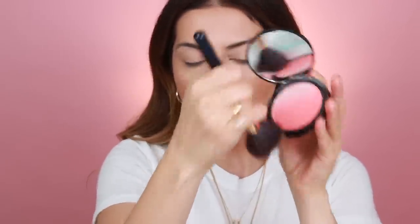I've used this NYX Ombre blush before on my channel — it looks really cute. I'm just going to use a fluffy brush; this is actually one of my favorite blush brushes, it's by Estee Lauder, number 15. I like to just swirl, tap, smile, and then pop it right on the apples of the cheeks.